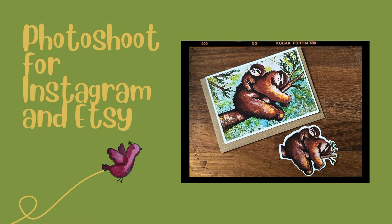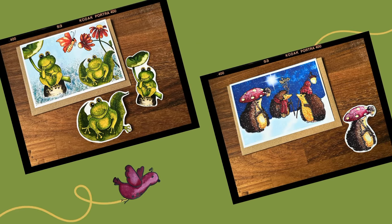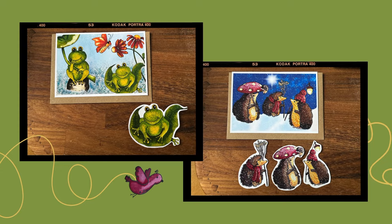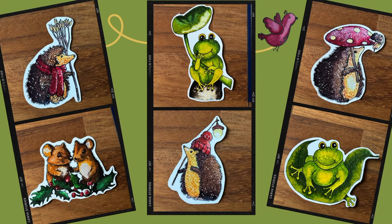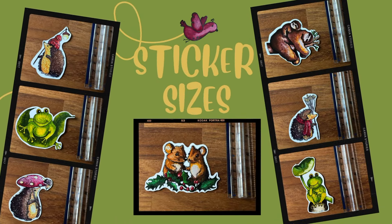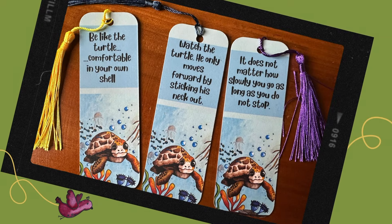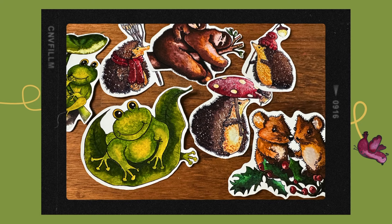Now I do my photo shoot. I use my phone to film and to take photos, and I've made a nice little slideshow of all the photos I took for Etsy and Instagram. I'm hoping I'll have time to upload these into Etsy — it's one of my least favourite jobs to do — but I shall do my best today to upload as many as possible.